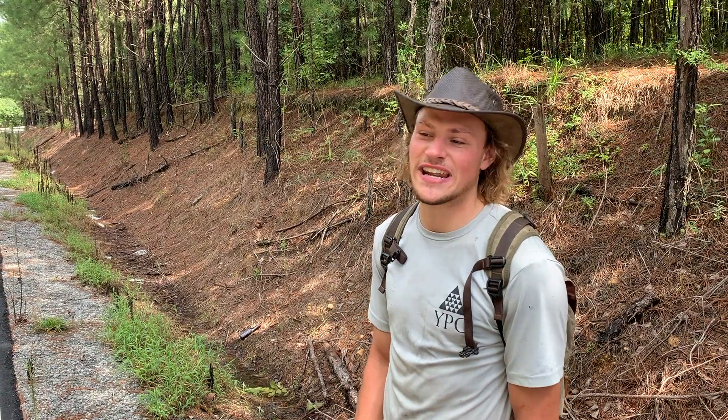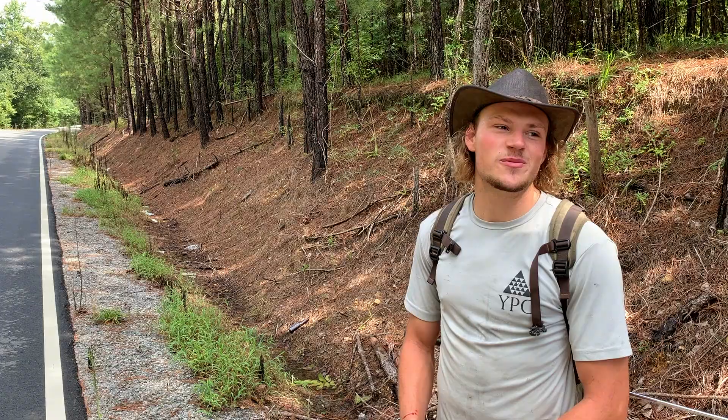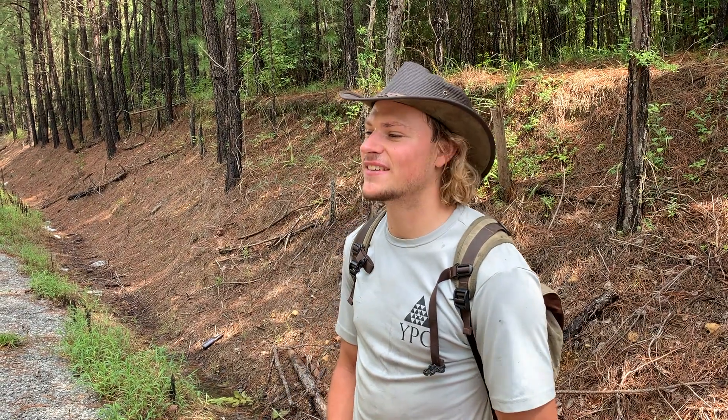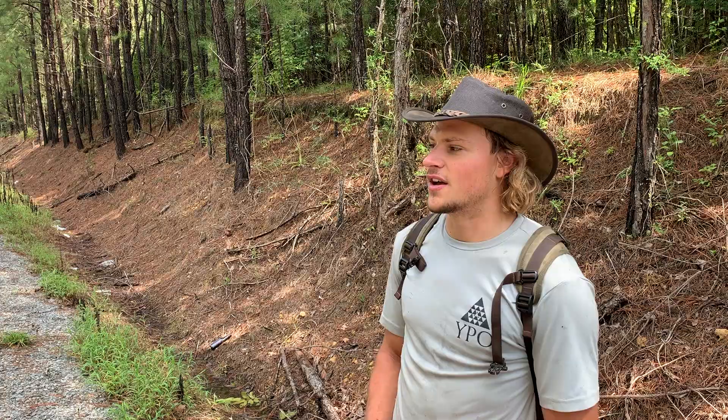I'm here with my dad today, and we just helped move my brother into school in Alabama. So we're on our way back now, and we're just doing a little bit of herping along the way. We came up here last night and tried to do some road cruising, but we were incredibly unsuccessful. So I'm hopeful that today, doing a little bit of day herping, might be good. We had a lot of rain last night and some cooler temperatures, so I'm hopeful that we'll find some stuff during the day.